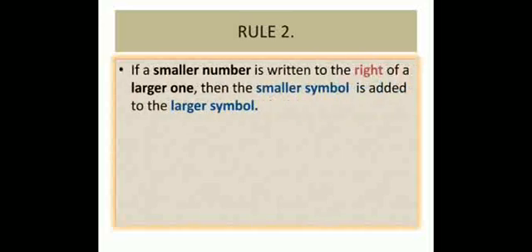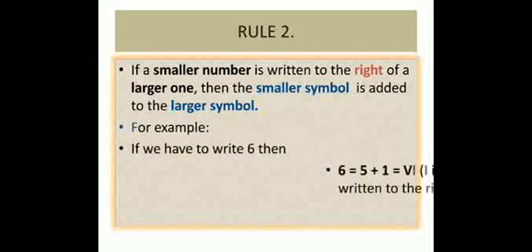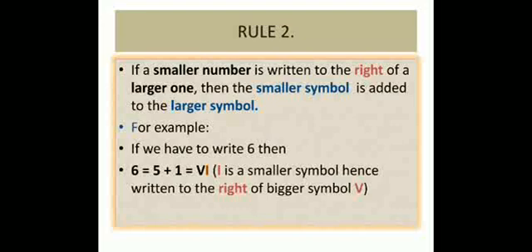Rule 2: If a smaller number is written to the right of a larger one, then the smaller symbol is added to the larger symbol. For example, to write six: six equals five plus one, which equals V, I. I is the smaller symbol, so it is written to the right of the bigger symbol V. Another example: twelve equals ten plus one plus one, which is X, I, I. I is the smaller symbol, so it is written to the right of the bigger symbol X.